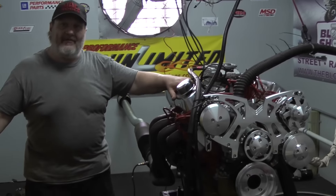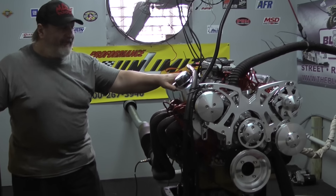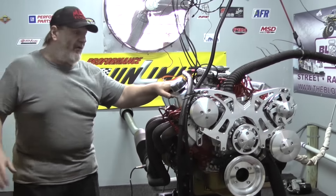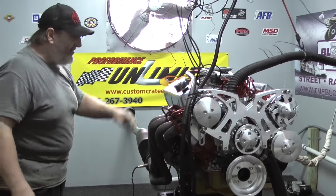Hey everybody, welcome to Proformance Unlimited. On the dyno today we've got a 347 small block Ford that's based on the 302 small block Ford stroked out to 347 inches.